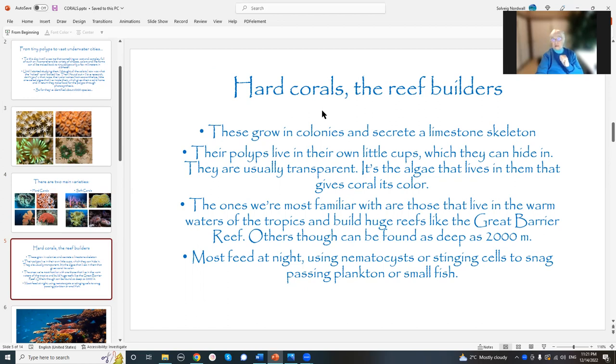It's the algae that lives inside them that gives them their color — I did not know this, and this fascinates me. Turns out that the ocean warming that is happening — the algae, for reasons that they still don't know, the algae leave. Whether they're kicked out, whether they go voluntarily, whether they die off, I don't know. But during the ocean warming cycle that's happening now, a lot of the algae is disappearing, which means that the coral only gets half the food that it needs.